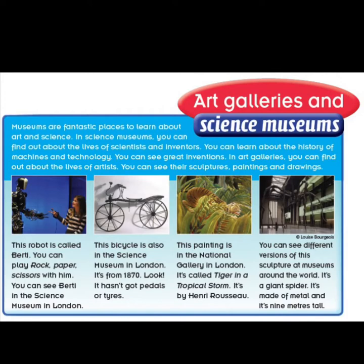Museums are fantastic places to learn about art and science. In science museums, you can find out about the lives of scientists and inventors. You can learn about the history of machines and technology. You can see great inventions.